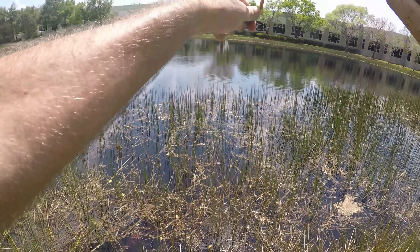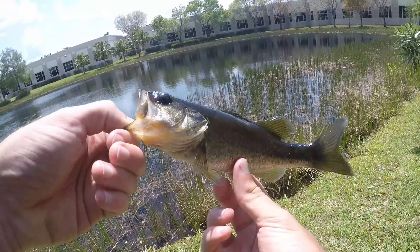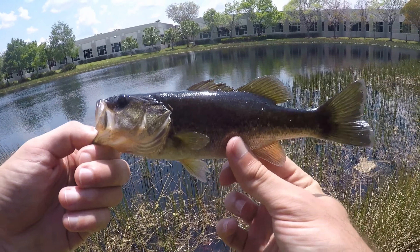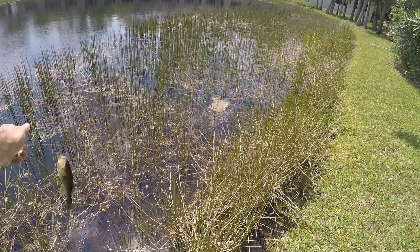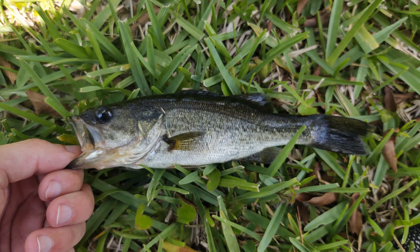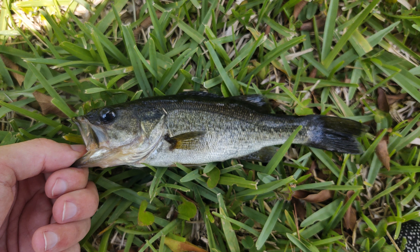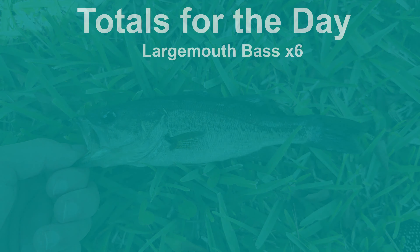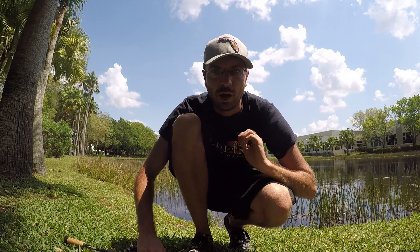Here we go — fish on! Another little guy. Second fish on that little ned rig. Again, no size on them, but at least we're catching some. That might be our last one though.